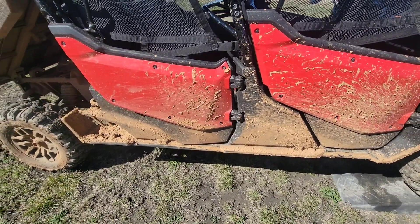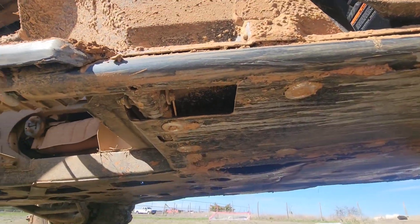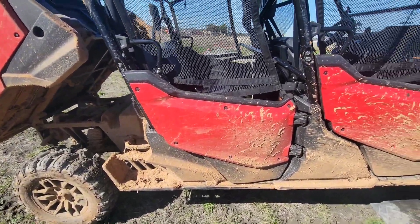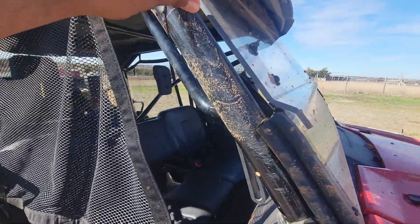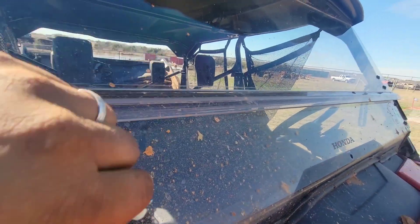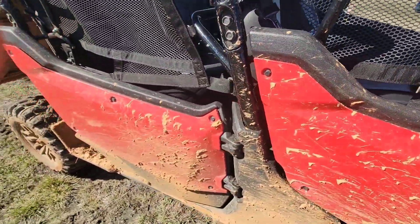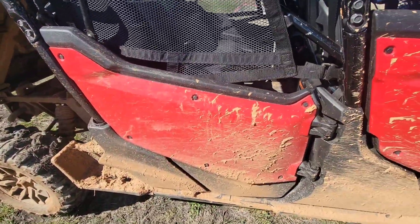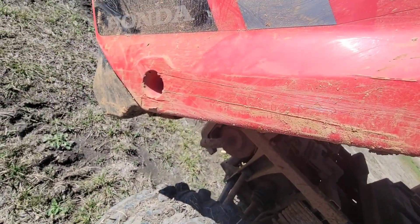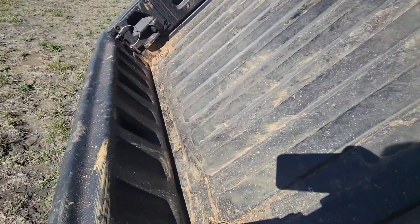No damage to the transmission, motor, oil pan — none of that. I lost about two bolts off the bottom, that's it. Things I don't like: screws that fell off, and this thing rattles like a son of a gun — the roof rattles, the doors make big noise. If you don't want noise, don't get one of these. The bed has been fine. The stickers are peeling but you can just replace them.